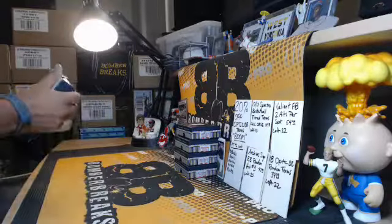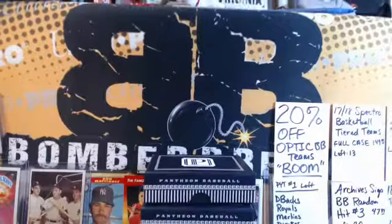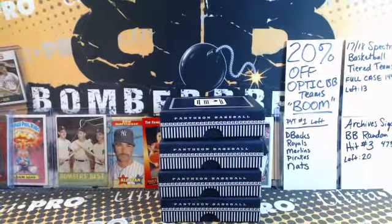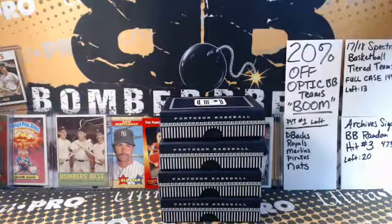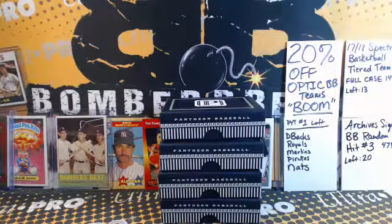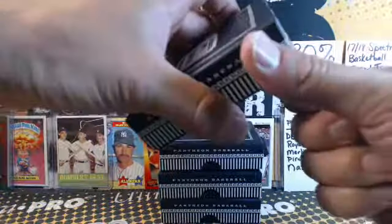May the boom be with you all! Pantheon is always a fun break — all retired guys, autographs and memorabilia from way back. Some of this stuff is really something. I do need some thicker card sleeves. All right, I think we are ready — good luck all!